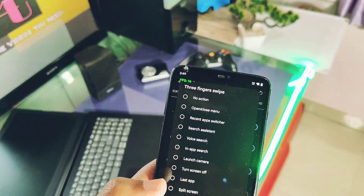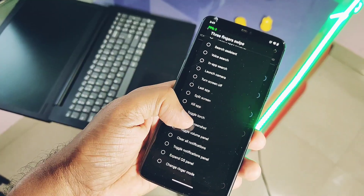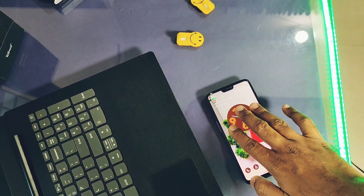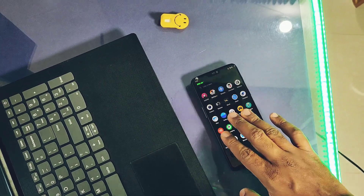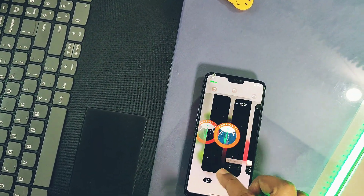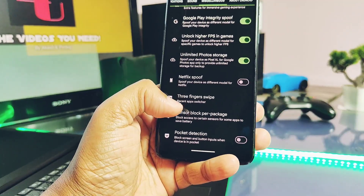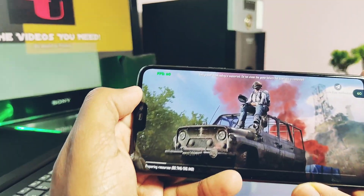The ninth feature is three-finger gestures, available under the miscellaneous settings. In all stock firmware, you can use the three-finger gesture only for screenshot, but with this setting you can assign many different activities from the settings list — like locking the device, accessing recents, or many more things. So this feature unleashes the true potential of the three-finger gesture.